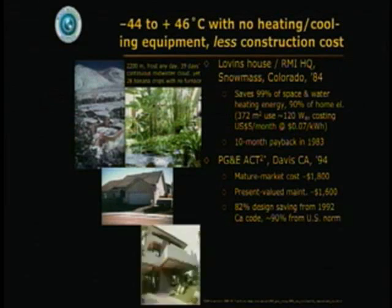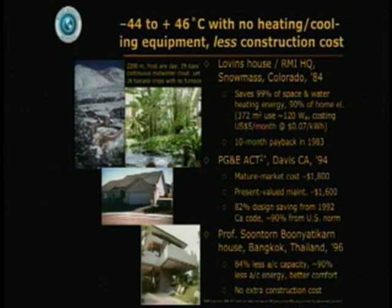Or in steamy Bangkok, one of the toughest climates on the planet — our friend Professor Bunyatikarn built a 350 square meter house 13 years ago that is comfortable with only a tenth of normal air conditioning energy, and it didn't cost any extra to build.